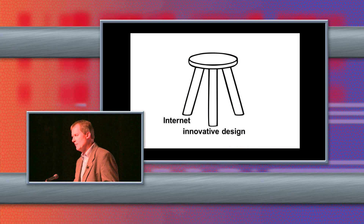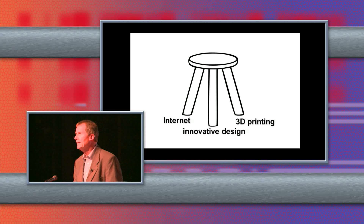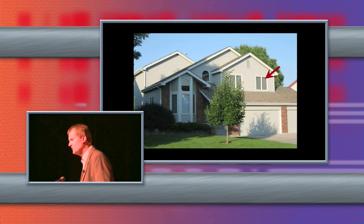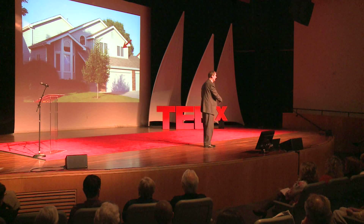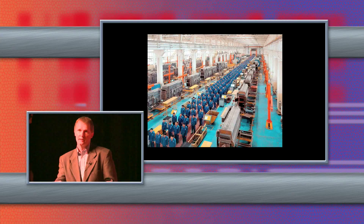We've had the internet for a long time and we've had innovative designers, but when you couple that with 3D printing, I believe thousands of new businesses will develop — and we're already starting to see that happen. They're happening in places you wouldn't expect, not a traditional manufacturing facility — it could be a spare room in a home. Engineers working out of their homes may have a 3D printer in-house, or they may just do the design work and outsource to a professional. All kinds of brand-new business models are developing as a result, quite different than the old paradigm of hundreds or thousands of people reporting to work in a factory.